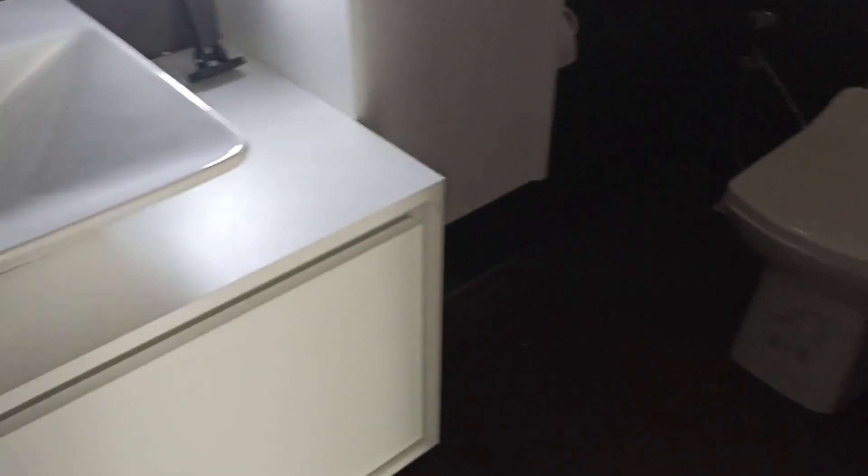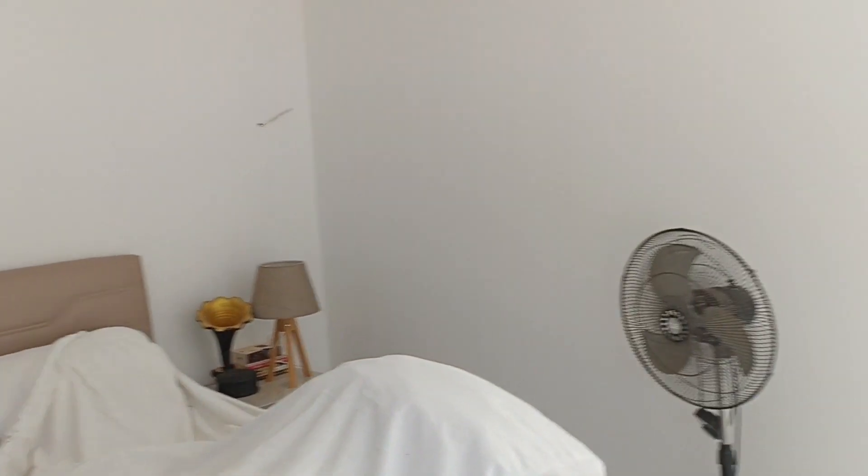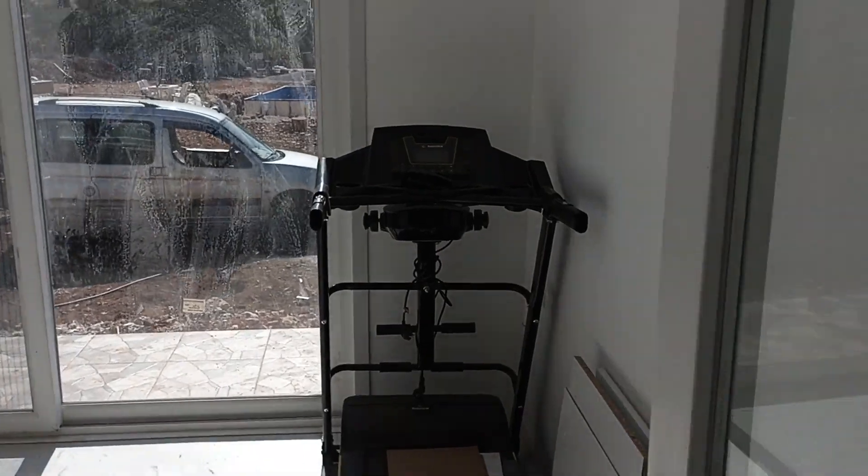There is a gym right in front of our bedroom — a very sufficient sports area of 12 square meters. The front part of the bedroom is the gym, and the back side is the dressing room.